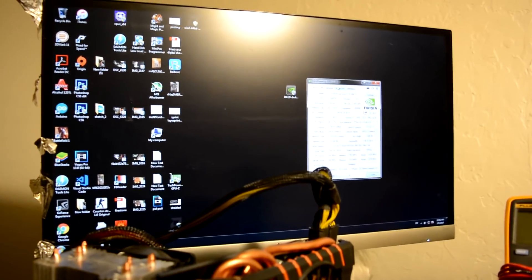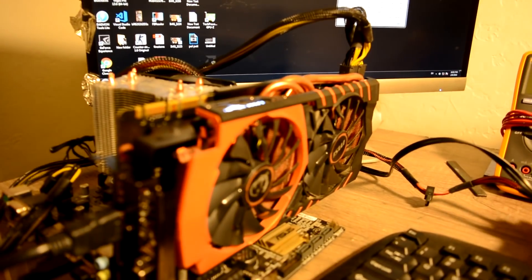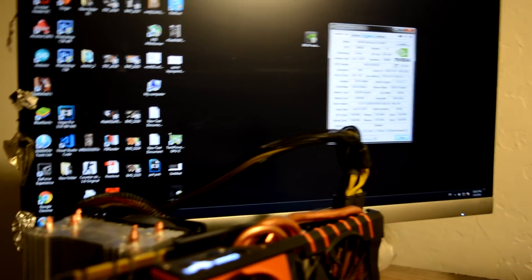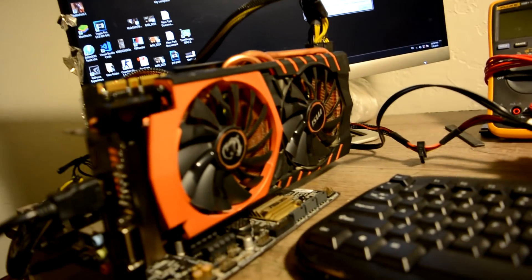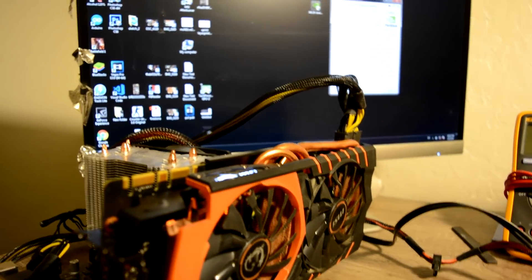The driver for this graphic card installed without any issues. But I feel a little sketchy running a stress test or playing games without two phases. Without two phases, if we eventually fix one phase, I would recommend not overclocking this graphic card. So for now let's leave it as it is.